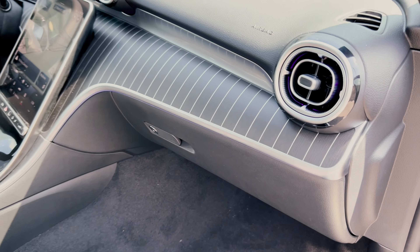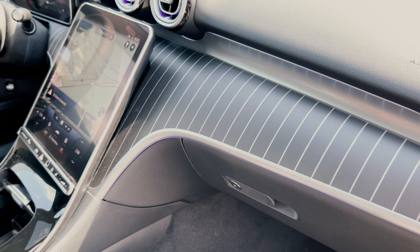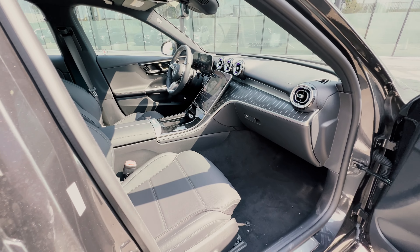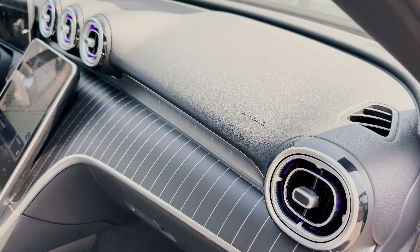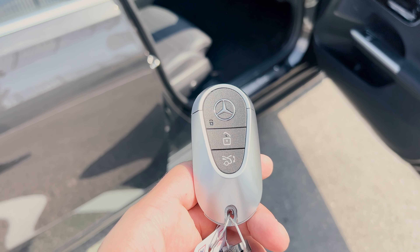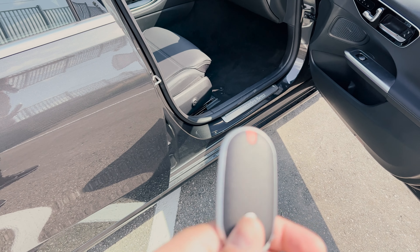Coming around to the passenger side, the wood trim on the dash looks amazing and classy. Just like the interior color options, you can also pick different trims, and this will depend on the different packages that you choose. In the storage compartment there's decent room. As for the key, it's like the S-Class key — it's nice and it doesn't feel flimsy.